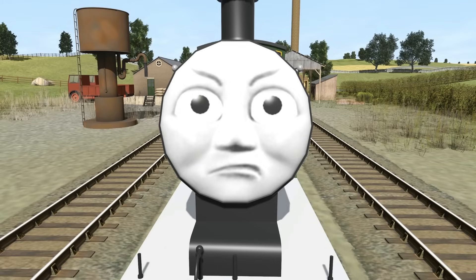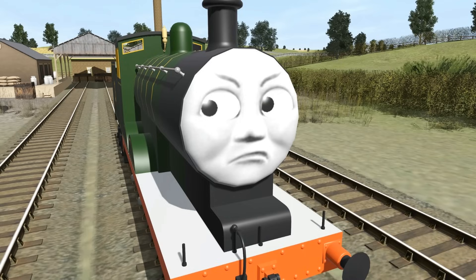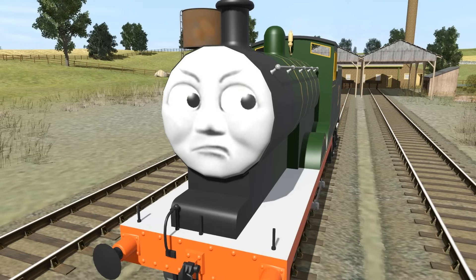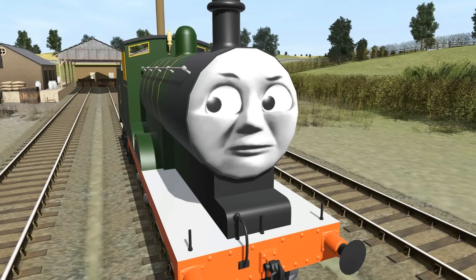First up is writing the script. This tends to be the most time-consuming and frustrating part, not just because writer's block is a pain, but also because I sometimes agonize over details or rewrite entire scenes. When that happens, it sometimes takes weeks for me to knock out a script, but if I don't have these problems, I can write one out in a couple of days.